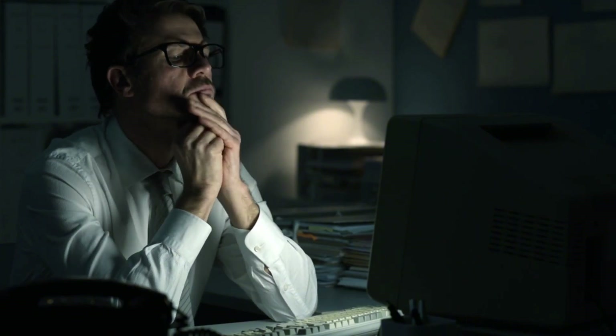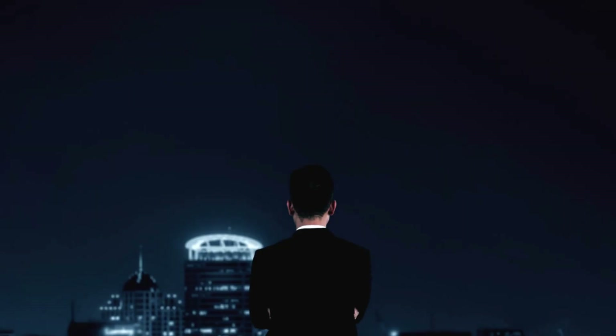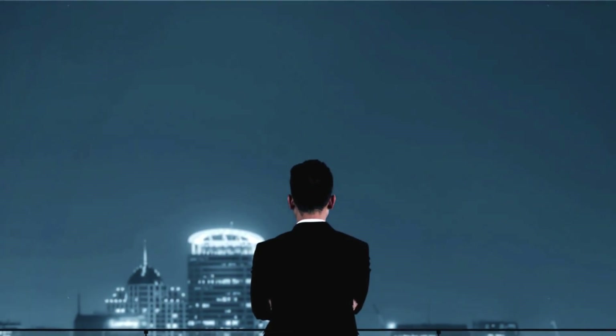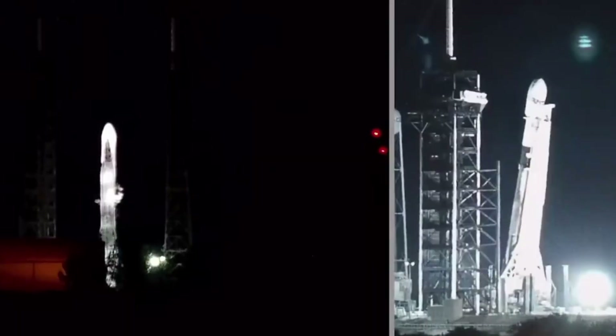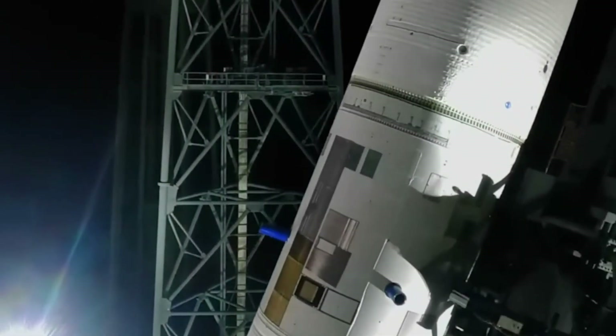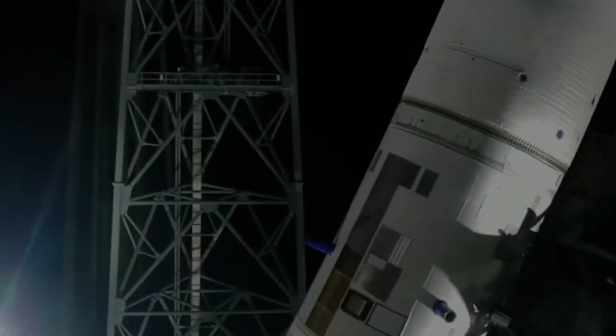Regulatory approvals were pending — a reasonable delay perhaps — except this was just the latest in a series of shifting narratives. Just two days earlier, Blue Origin had announced a significant change in strategy: instead of proceeding with the anticipated hot fire test, they would first conduct a wet dress rehearsal, a decision that speaks volumes about the current state of New Glenn's development.